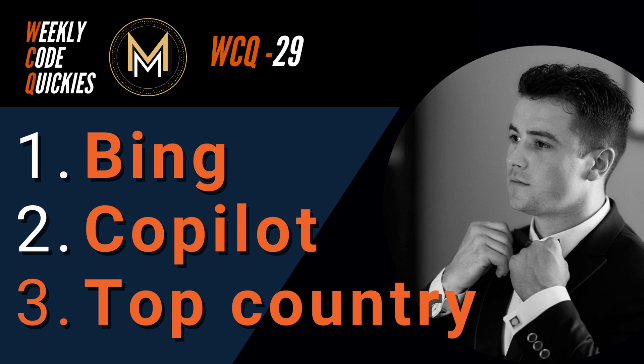Hey everyone, my name is Norbert PM, and I want to wish you all a real well welcome to Weekly Code Quickies. In today's episode, we're going to talk about GitHub's Copilot improving its AI model and capabilities, but its problems still frustrate developers.